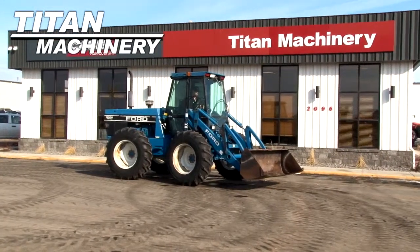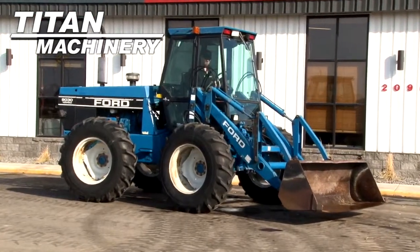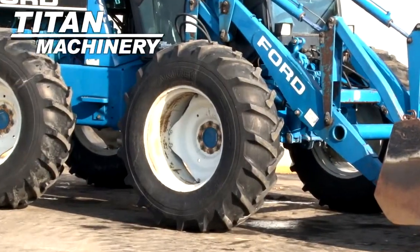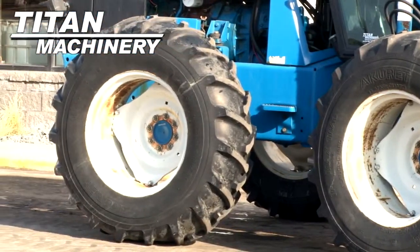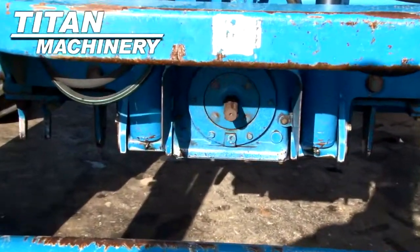Available now at Tight Machinery of Fergus Falls. We have a New Holland 90-30 with 6,976 hours. Front and rear tires are 16.9 28ths. It has a 540 PTO.